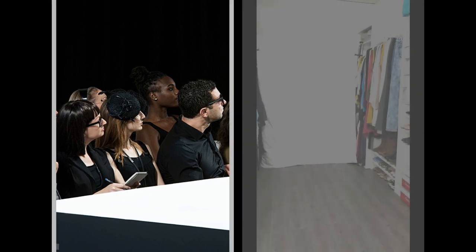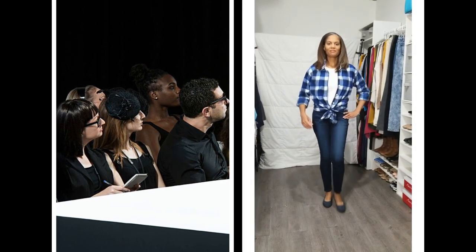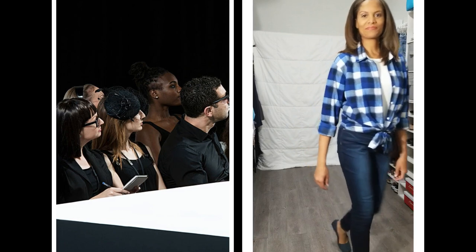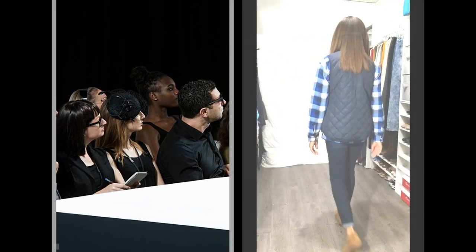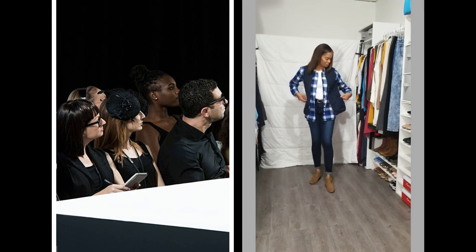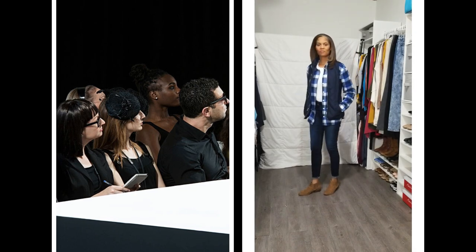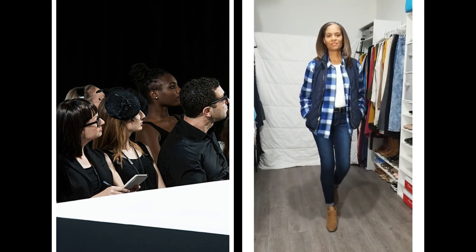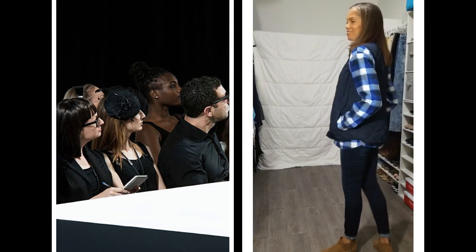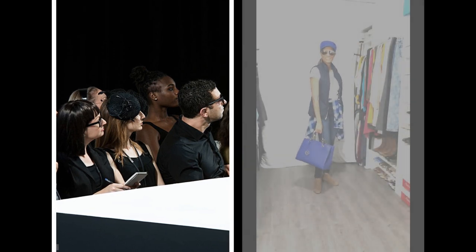Another cute way to style a plaid shirt is to roll up the sleeves and tie it up in the front. The layers keep piling on with this navy quilted vest. I also swapped out the ballet flats for these camel suede shooties. This sporty look has options by tying the shirt around my waist and adding a ball cap and a matching handbag.